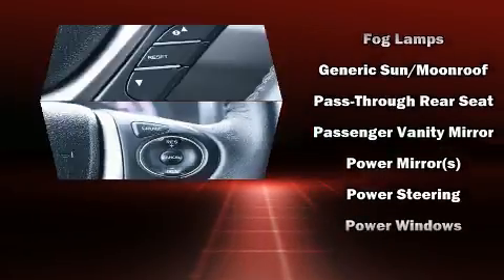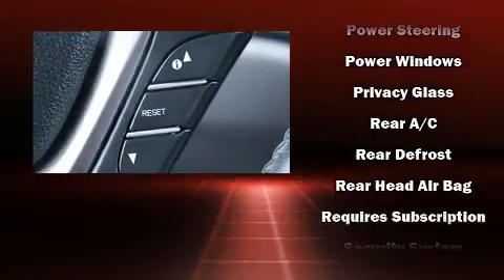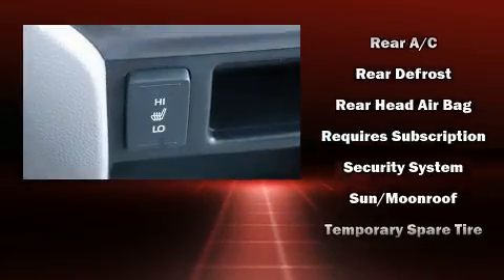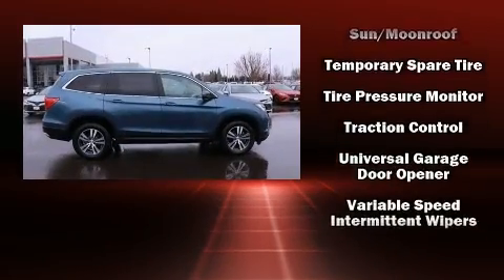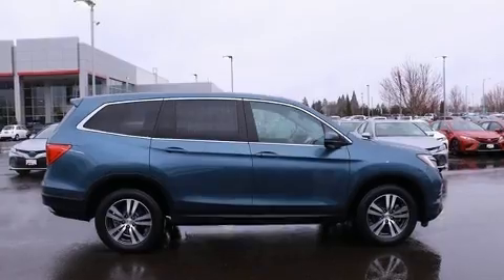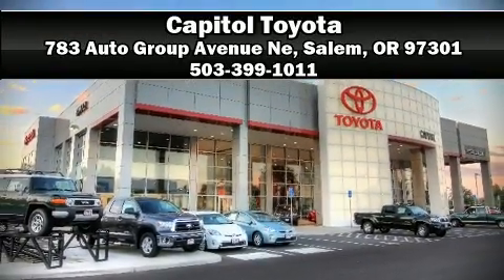Sophisticated all-wheel drive technology maintains a firm grip on the road. A Carfax history report indicates just one previous owner. We have a skilled and knowledgeable sales staff with many years of experience satisfying our customers' needs. We are here to help you.